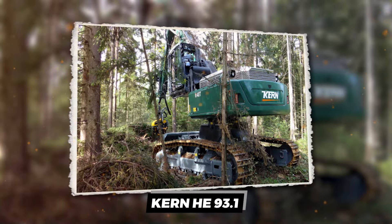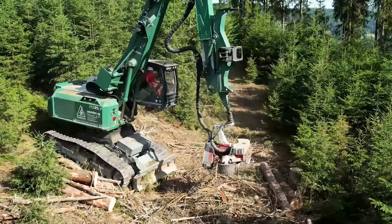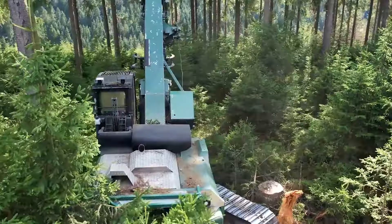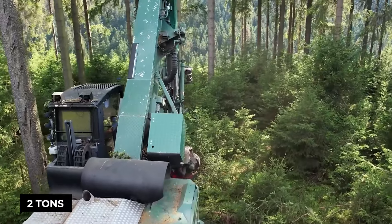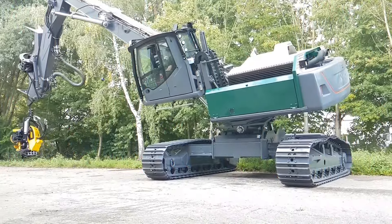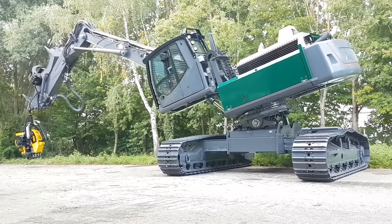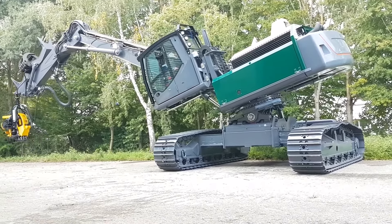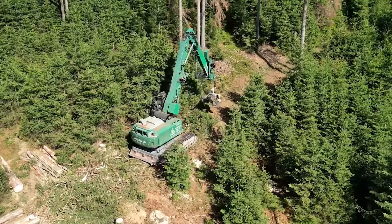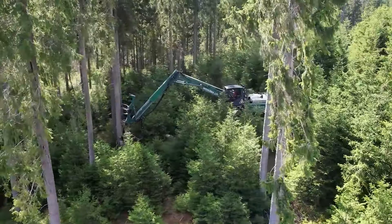Kern HE 93.1 — a machine that doesn't just work the forest but commands it. With a lifting power that hoists two tons effortlessly and a reach that spans 14.5 meters, it's the forestry equivalent of a superhero. This isn't your average lumberjack's axe; it's a precision-engineered titan.